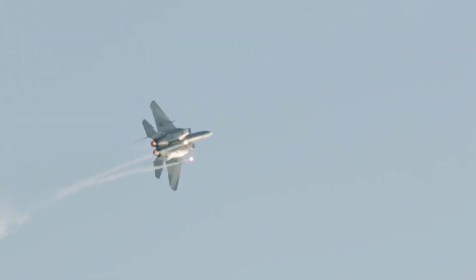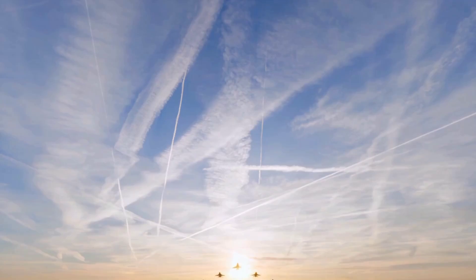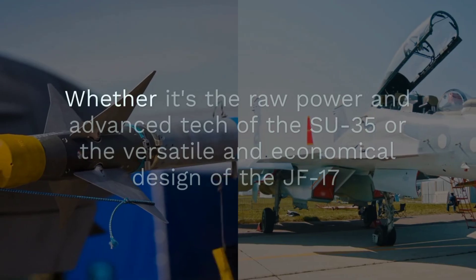In conclusion, both the Su-35 and JF-17 Thunder Block III bring unique strengths to the table. The choice between them depends on the specific needs and strategic goals of the operating Air Force.